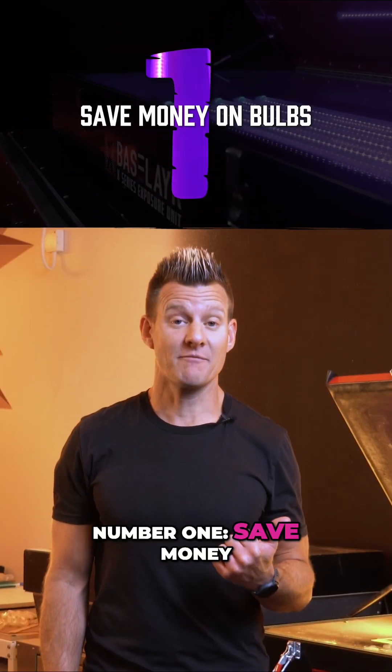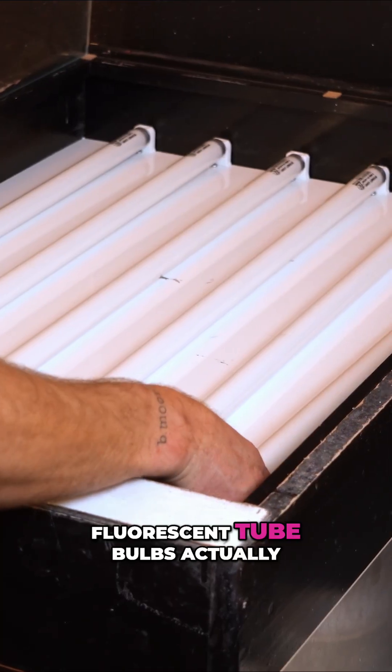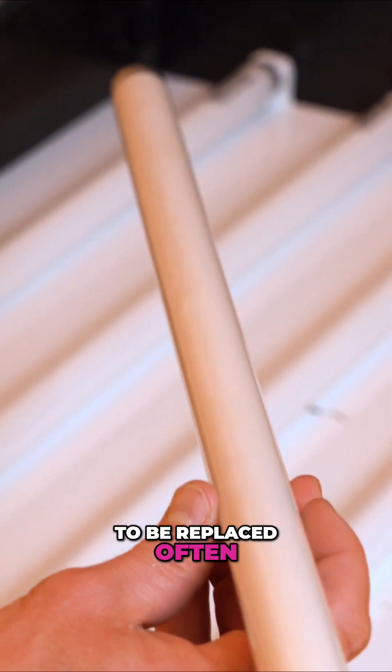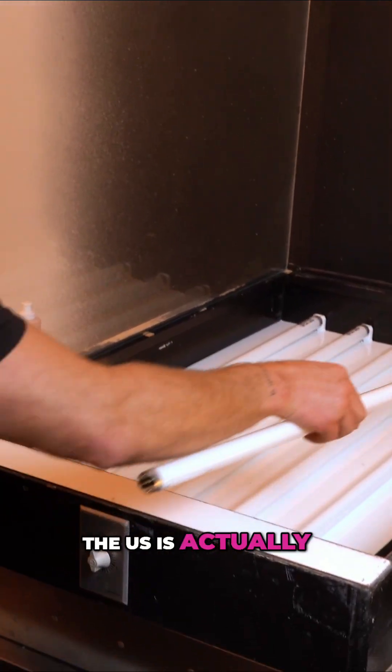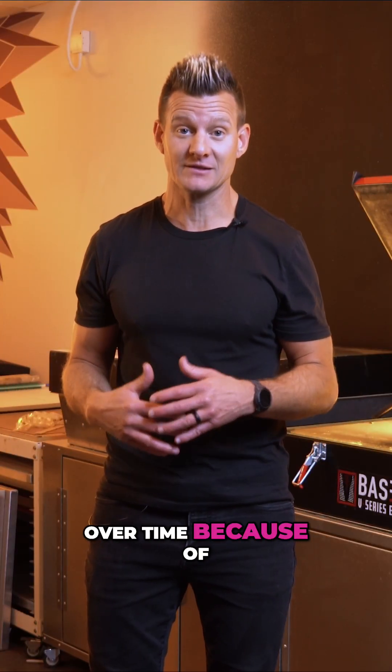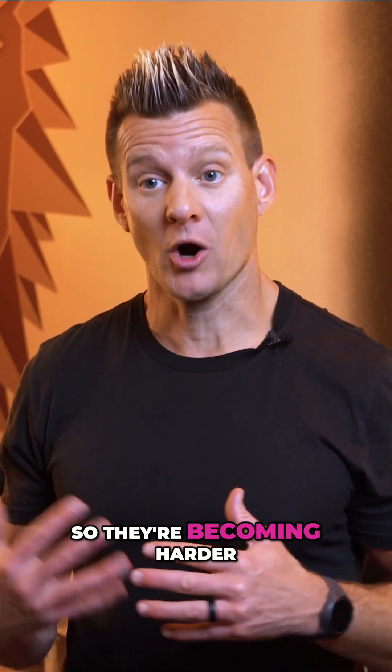Number one: save money on replacement bulbs. Fluorescent tube bulbs actually go bad over time, relatively quickly, and have to be replaced often. Because of regulations, the U.S. is actually restricting manufacturing of those and phasing them out over time because of things like mercury in them. So they're becoming harder to get and more expensive.